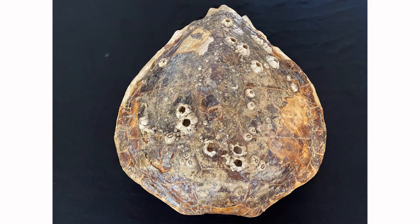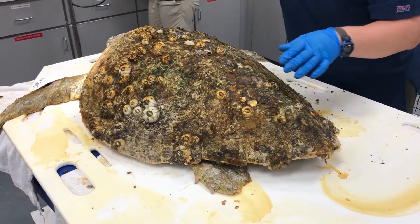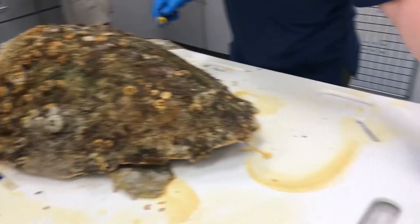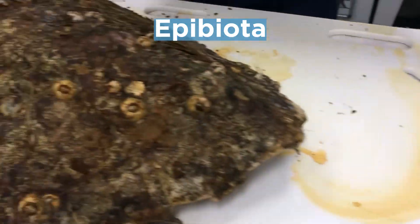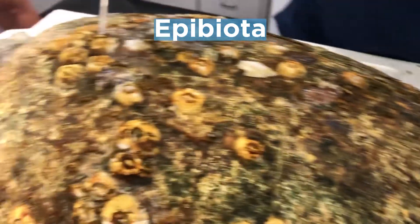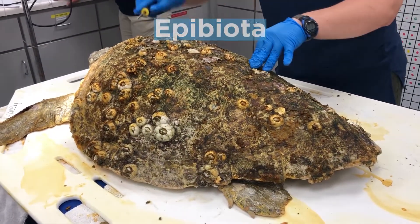You'll also notice on this shell there are a lot of barnacles. Loggerhead sea turtles have a lot of living creatures that can be on their shell — barnacles, algae, leeches, crabs. All of these things that live on a sea turtle's shell are called epi-biota. 'Epi' means 'on top of,' 'biota' means 'life,' so put it together and you have life on top of a sea turtle shell. Those barnacles also help it camouflage with its surrounding environment, making it look like a rock if the turtle is just hanging out on the bottom taking a rest.